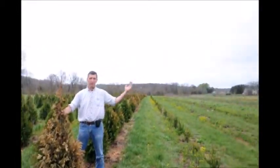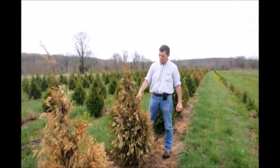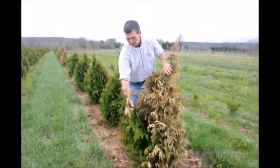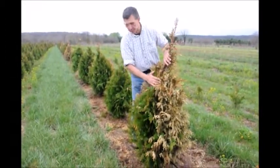In our area we have a prevailing westerly wind. You can see on these arborvitaes this past winter, with the real cold temperatures and the extreme winds at the same time, that we got a lot of winter burn. You can see on the back side here, the downwind side, there's just a little bit left surviving.